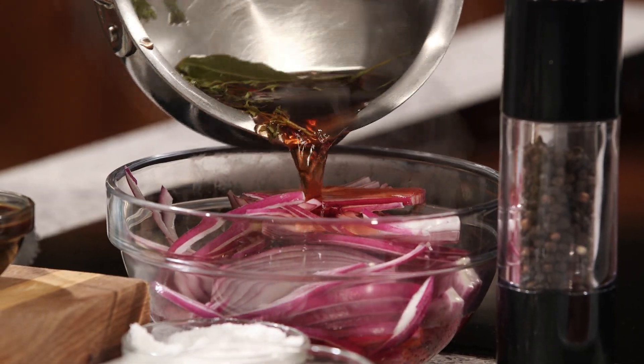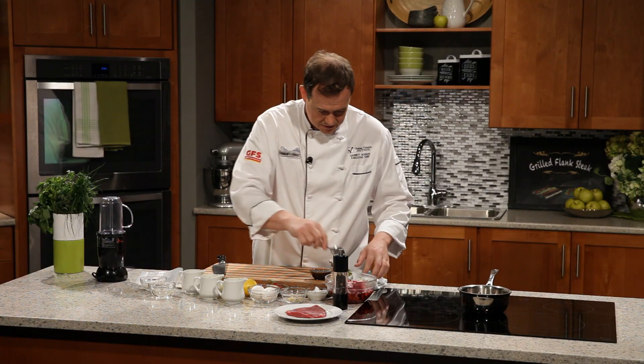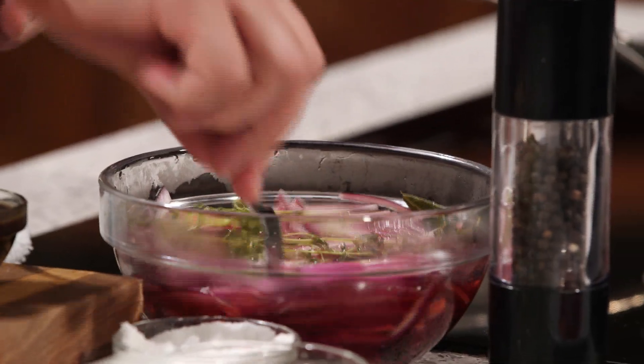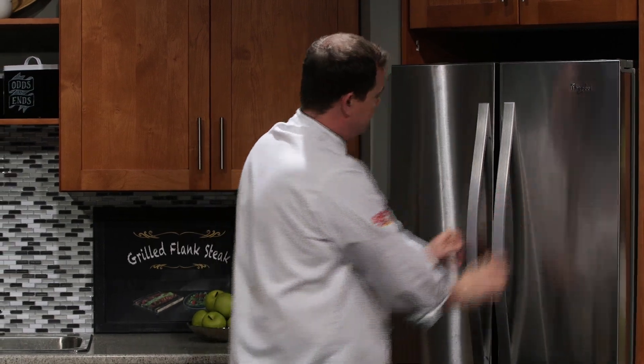Right away it's going to start cooking those onions, softening them down. You want to get everything in there. Push them down a little bit. Now these are going to soften away. Let's get them into the fridge to cool down.